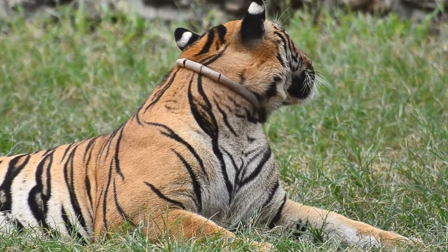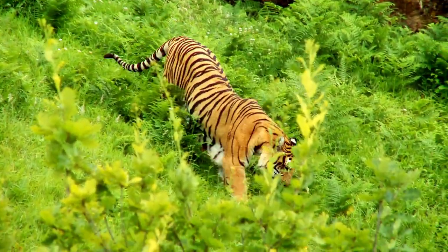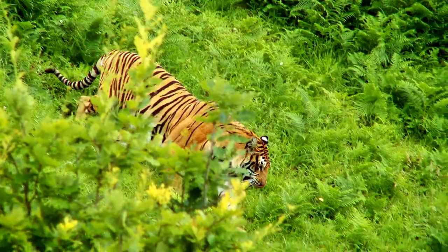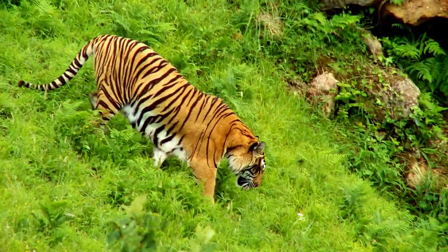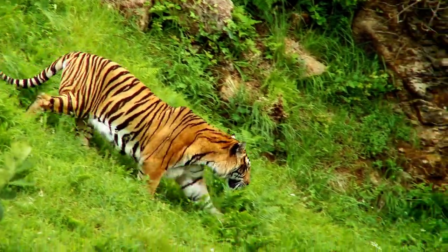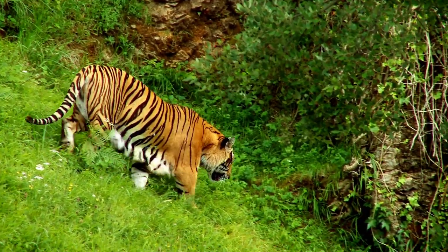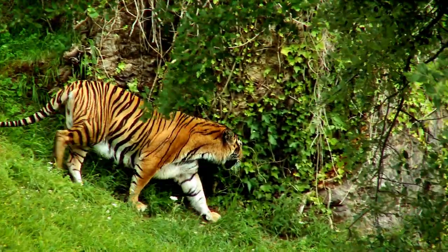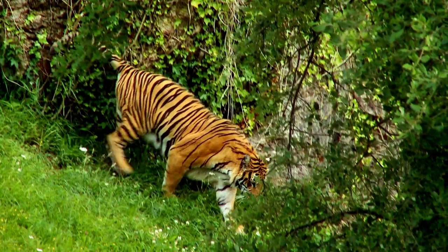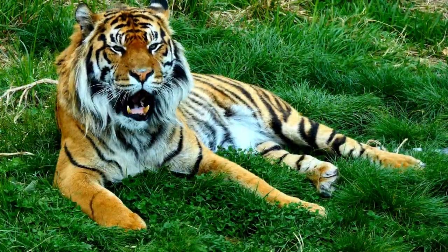Adult male Indo-Chinese tigers can reach lengths of around 8 to 9 feet (2.4 to 2.7 meters) from head to tail, and weigh between 330 to 430 pounds (150 to 195 kilograms). Female tigers are generally smaller, with lengths of around 6.5 to 8 feet (2 to 2.4 meters) and weights ranging from 220 to 300 pounds (100 to 135 kilograms).